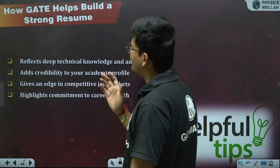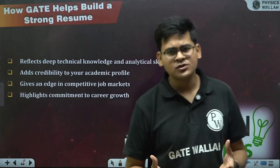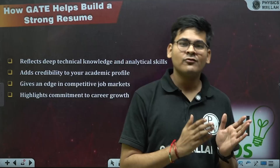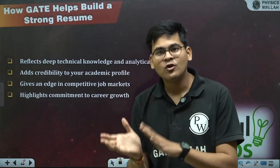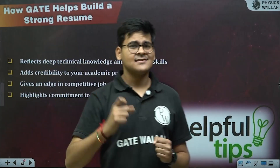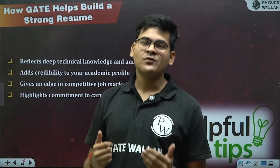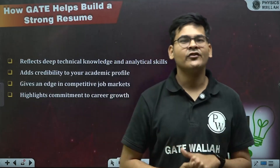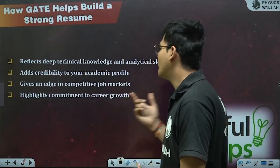GATE helps build a strong resume by reflecting deep technical knowledge and analytical skills. Going to a great institute for MTech or MS automatically adds a lot of value to your resume through projects and high-level coursework that require upskilling. It also adds credibility to your academic profile. I studied at a not-so-well-known college during my bachelor's, but when I went to IIT Bombay for my MTech, I understood the difference in how organizations treated me.